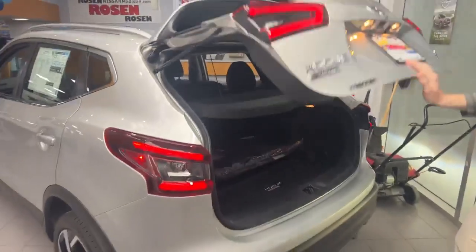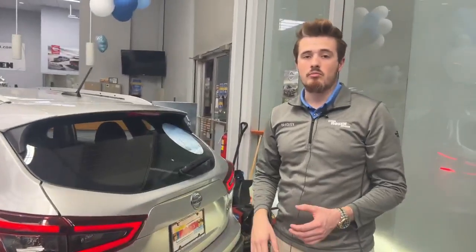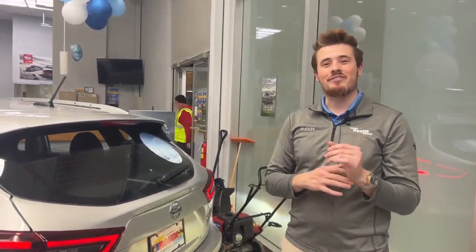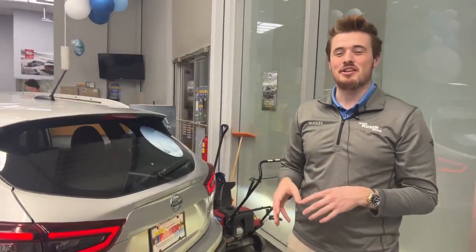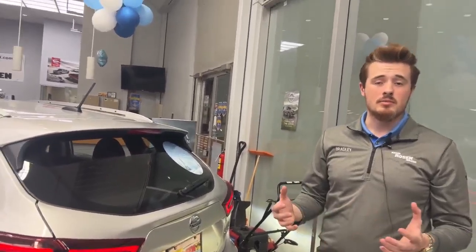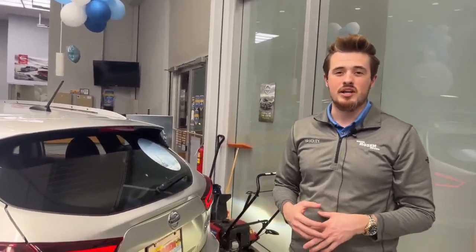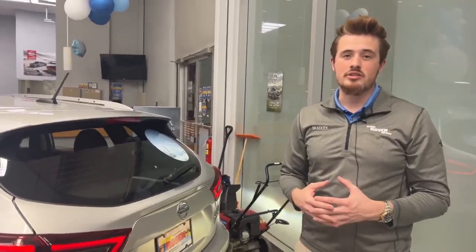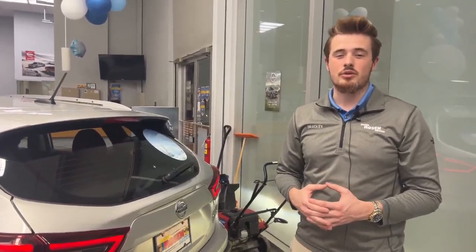The seats also fold down if you need more cargo space. For a compact SUV with all-wheel drive, it's a very good option. If you'd like to come take a look at the Rogue Sport, you can visit us at 2510 West Beltline Highway, Madison, Wisconsin, or give us a call at 608-276-0335.